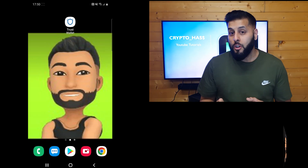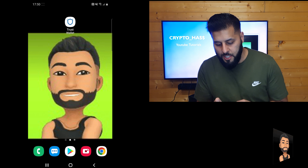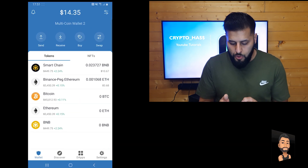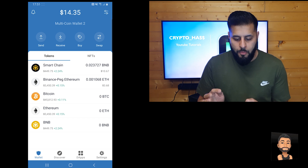Bear with me while I grab my device — go ahead and get yours. Now that I'm back with my device, let's get started on how to swap our Binance Pegged Ethereum over to Smart Chain. For both iPhone and Android, go ahead and open up your Trust Wallet and we're going to select Binance Pegged Ethereum from our wallet.